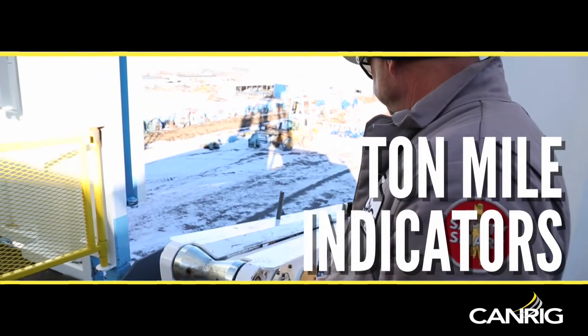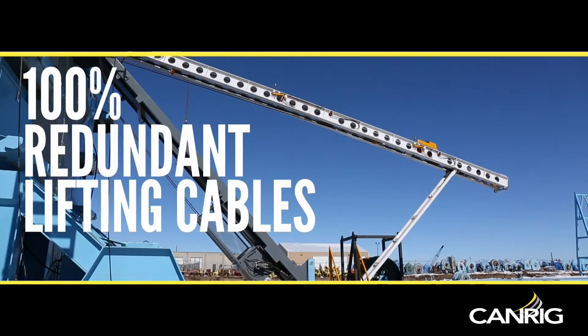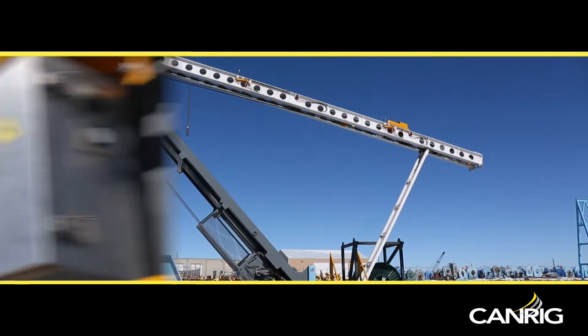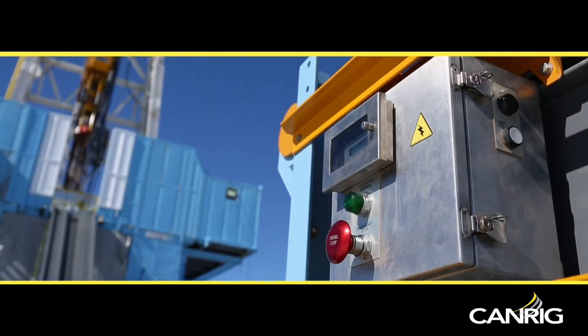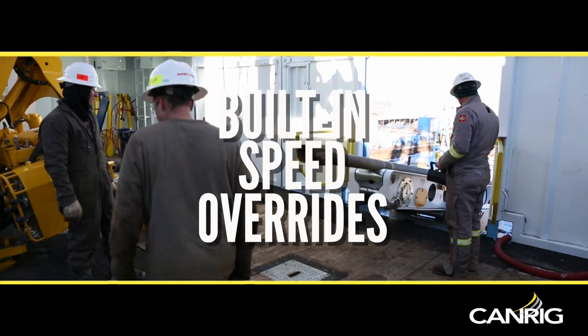Built-in safety features include Ton Mile Indicators, Carrier Safety Pans, 100% Redundant Lifting Cables, Catwalk Safety Shutdowns, Built-in Carrier Speed Controls, and Speed Overrides.